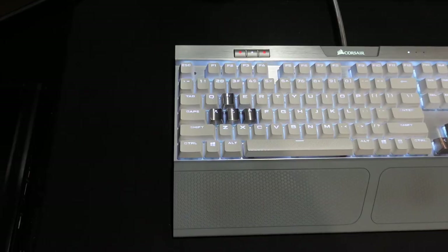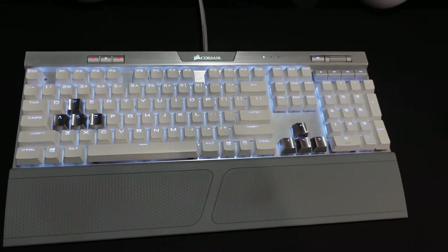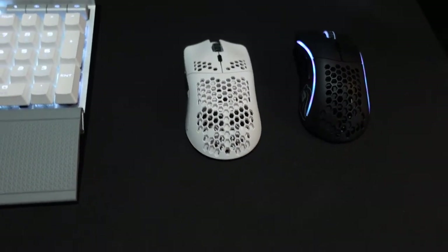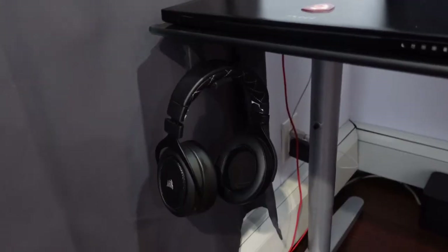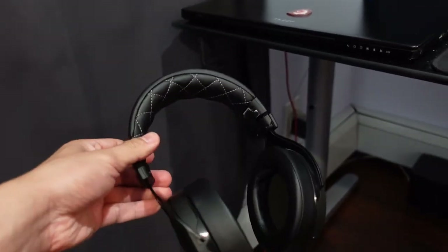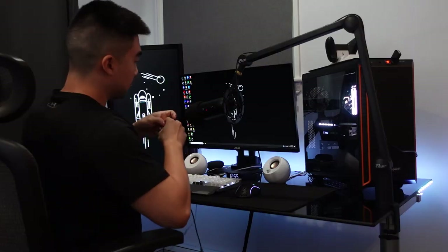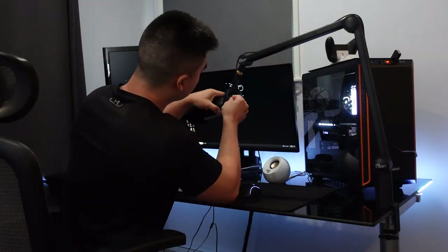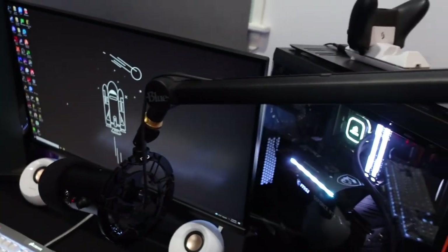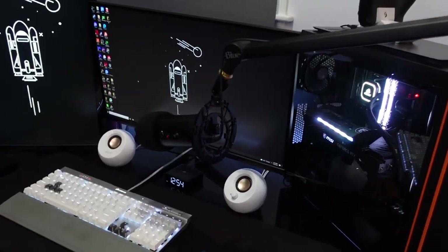For my keyboard I'm using the K70 with Silver speed switches. The desk mat is a large Razer Strider, and for my mouse I use the Glorious Model D Wireless, which I swap with the Model O Wireless from time to time. I have the Corsair HS70 headphones hanging on the side, which I only use for competitive shooters to avoid headphone hair — otherwise I just plug in some earbuds. For the microphone I have the Blue Yeti for everyday use, attached to the Blue Compass boom arm, which has been a great upgrade for my audio quality.